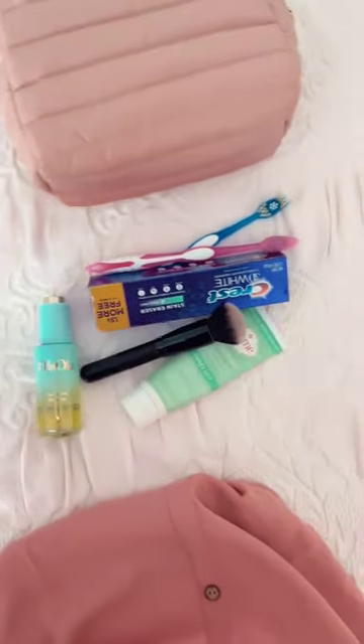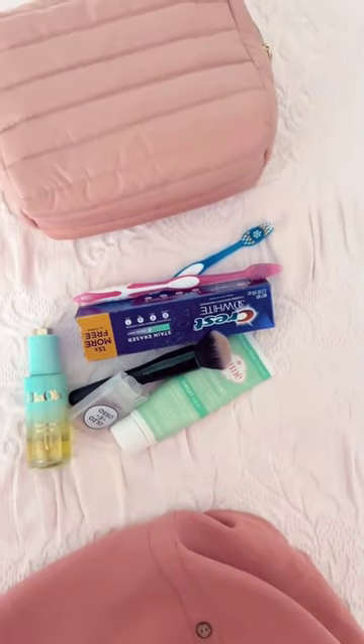A bag of toiletries that I use every day, and I think that's it. Let me know if I'm missing anything or what I should add.